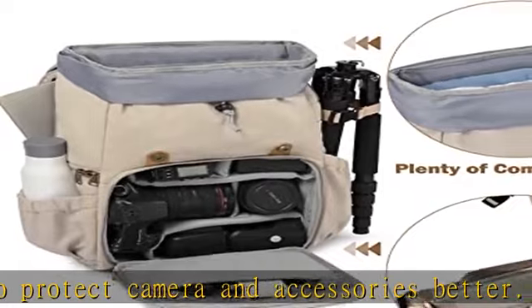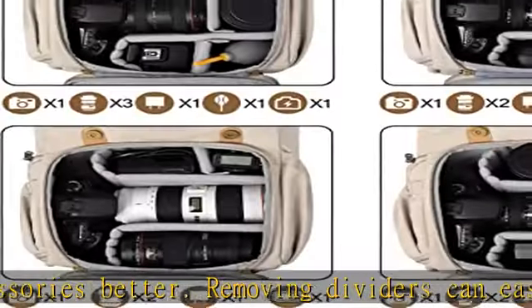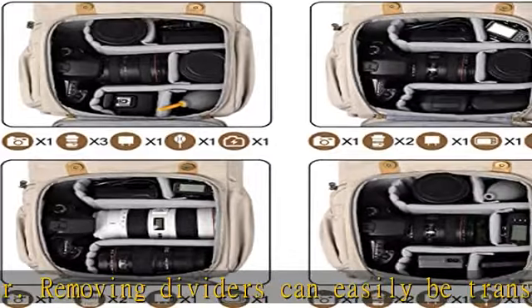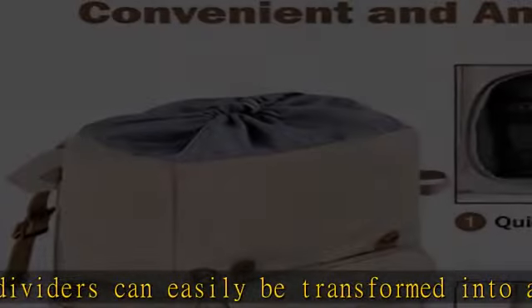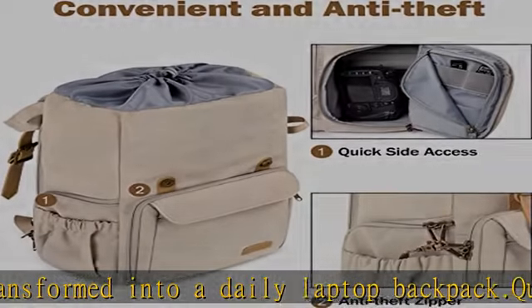Straps that attach the DSLR camera backpack to rolling luggage handles make travel easier. An ideal Christmas gift for men and women — check the description to get this product at the best price. The upper storage space is for storing clothing or other personal items.